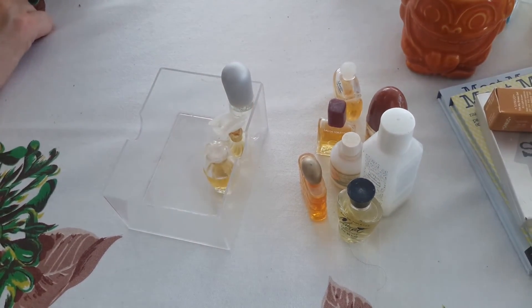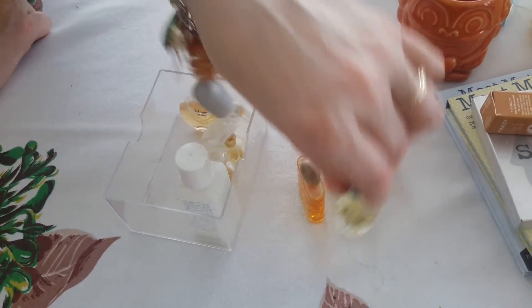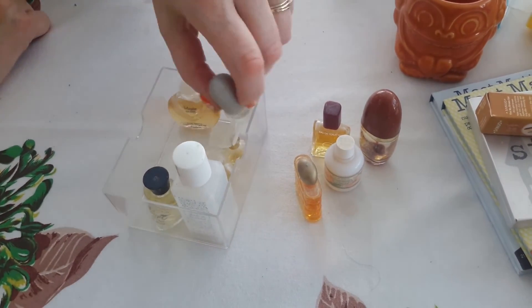So anyway, that's my quick haul for today. It's hot here. Hope it's not too hot where you are. Bye-bye.